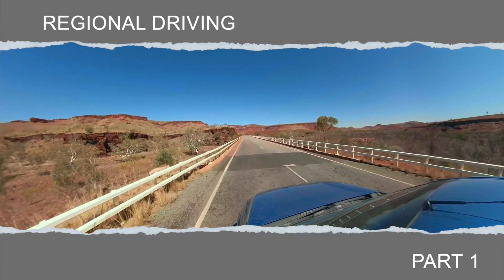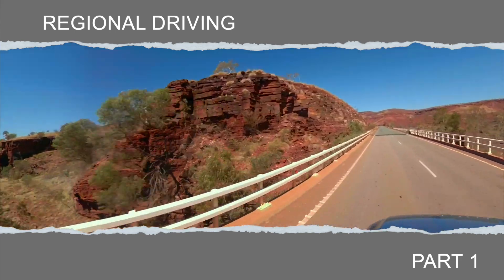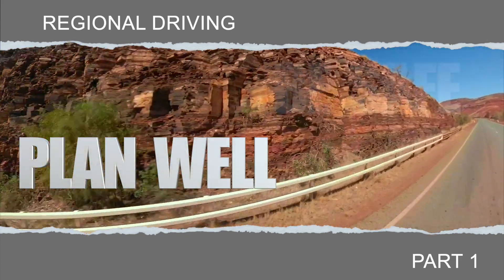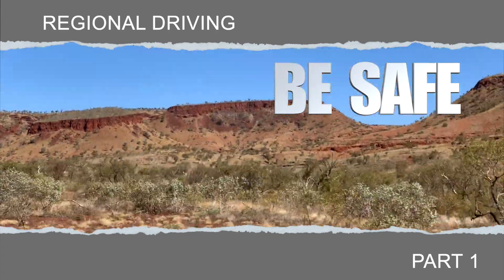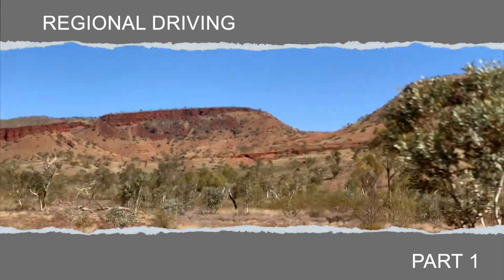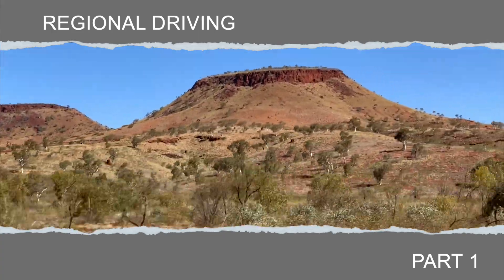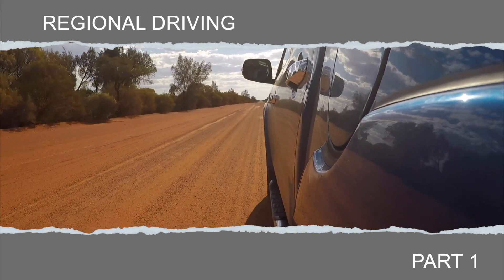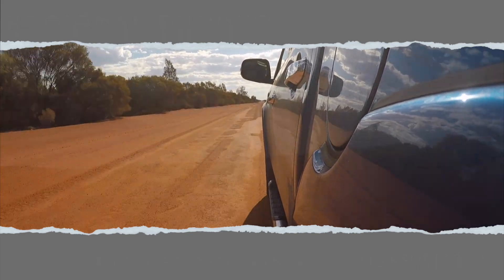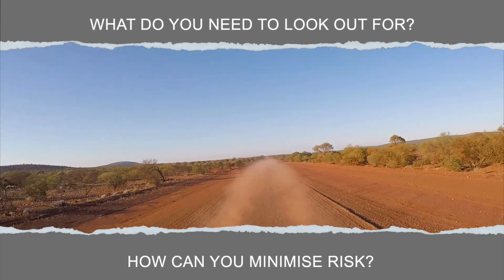Driving in regional and remote Australia is one of the most rewarding experiences that we can have, whether for business or pleasure — plan well and be safe. In our cities we become very familiar with driving conditions and how to make allowances for them, but sometimes we might take a longer journey on regional or remote roads or in conditions that we're not familiar with. So what do you need to look out for and what can we do to minimise any risk?